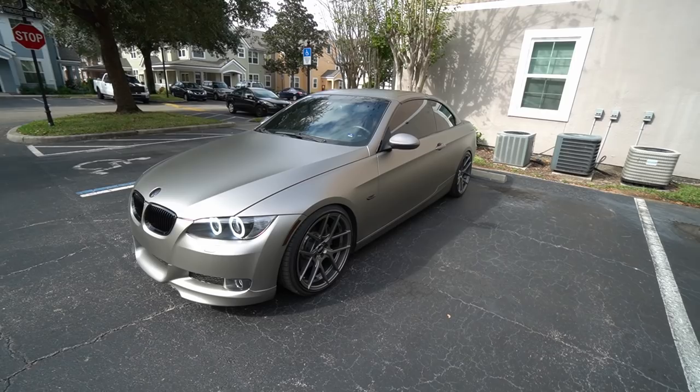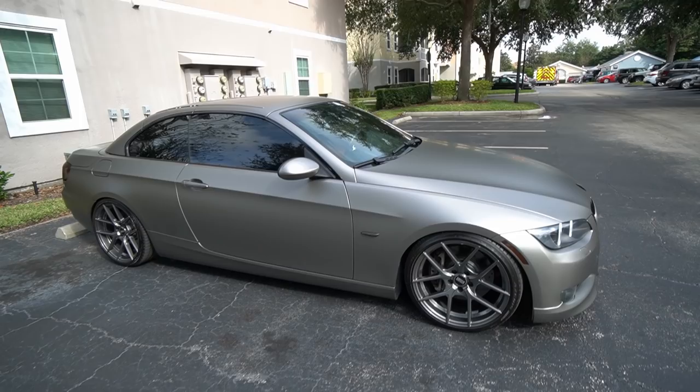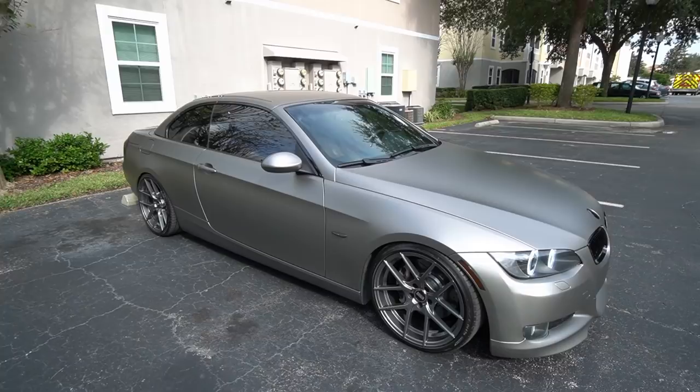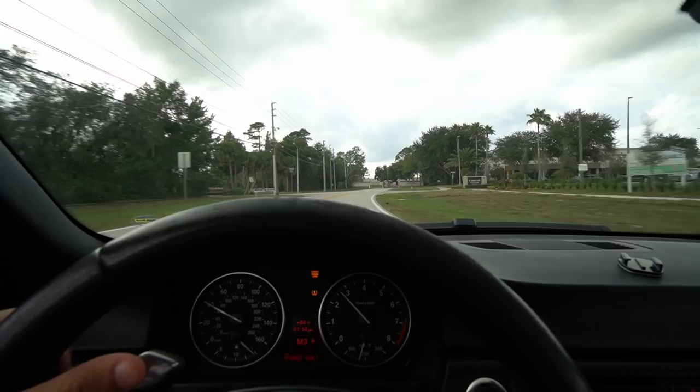The taillights were tinted, the side marker was tinted, and so was the side reflector. Overall I think it looks pretty good. The only thing left to do is probably powder coat the wheels to be gloss black so I can match the front grille and the trim, the headlights, and the fog lights. Guardian Wraps here in Orlando did one hell of a job. If you guys want to get a full car wrap or just wrap the trims on the outside, hit them up — their info and the wrap video are down in the description below.